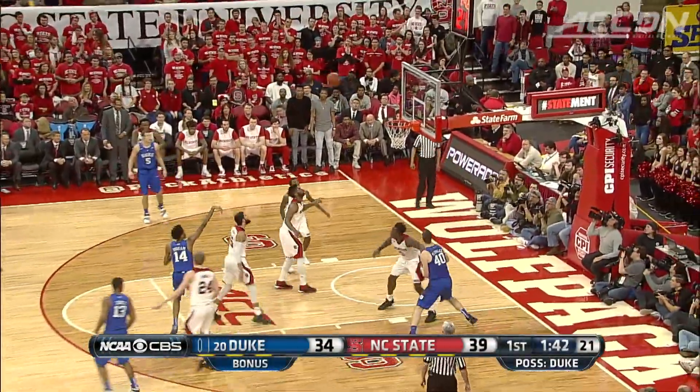Then Brandon Ingram dribbles in and he will hit — seven straight points for Ingram, making it 43-36. NC State though has the lead at the break.